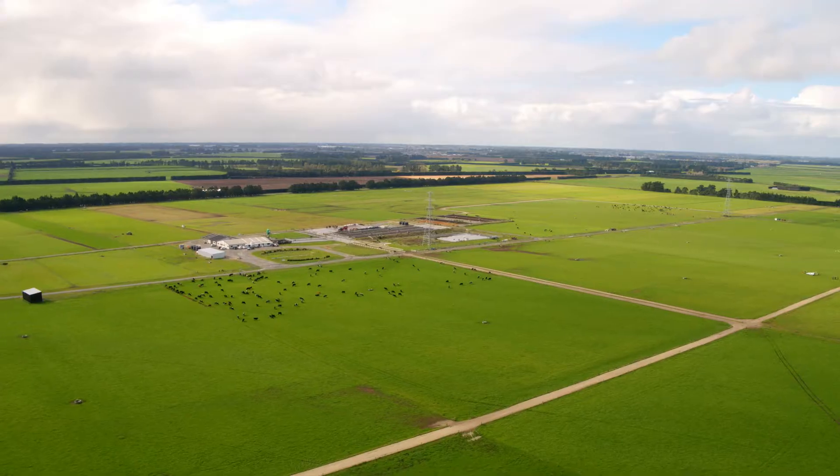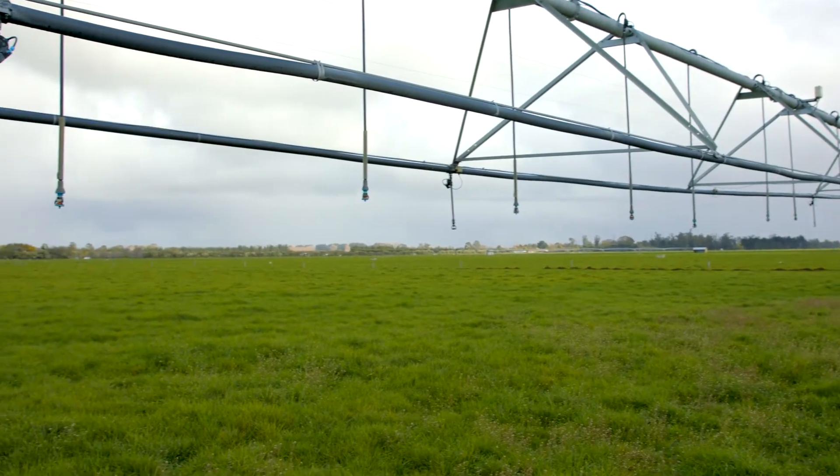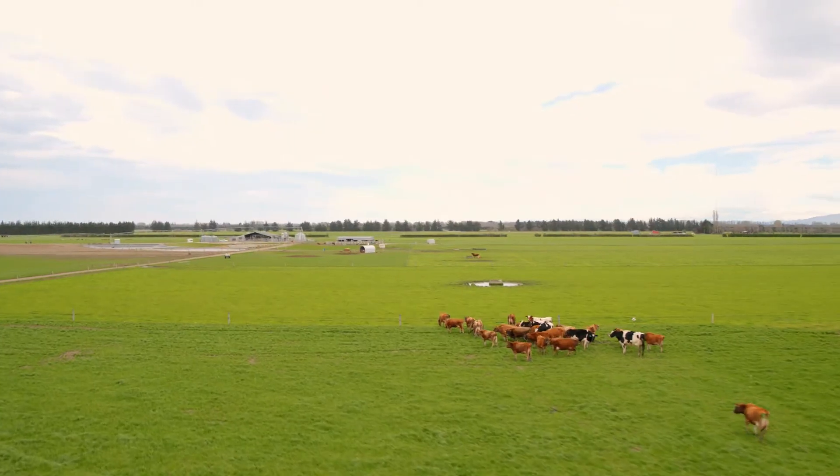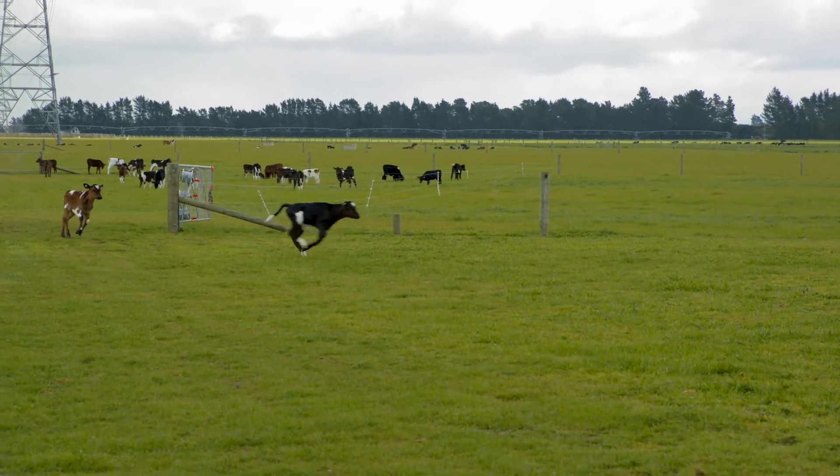Ashley Dean is also a 200 hectare commercial dairy farm, and the research conducted and findings from that research are relevant to other farms of that scale and in these conditions under irrigation.